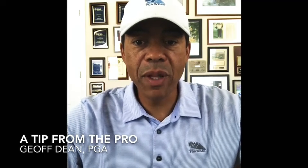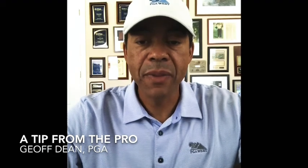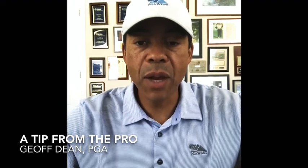Hi, I'm Jeff Dean, your Player Development Director, and today's coaching tip is on pre-shot routine. Pre-shot routine basically is a mental and physical preparation for each golf shot, and today we're going to go over how you can develop that to improve your game.